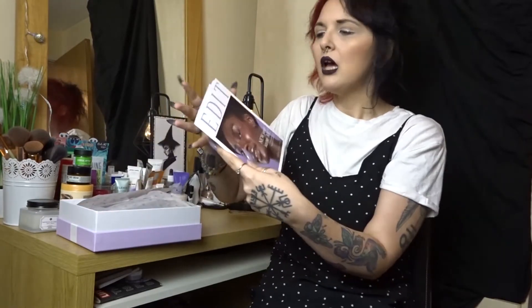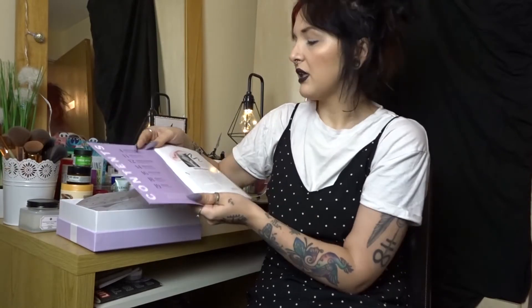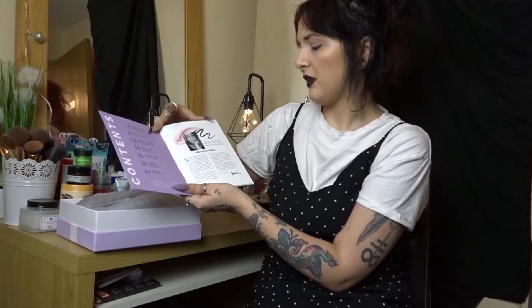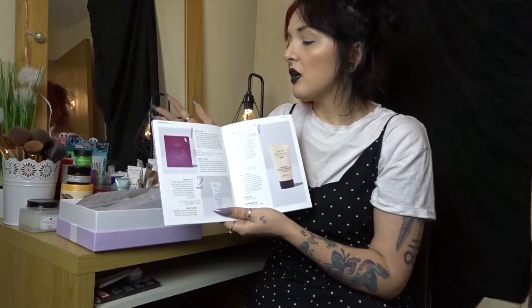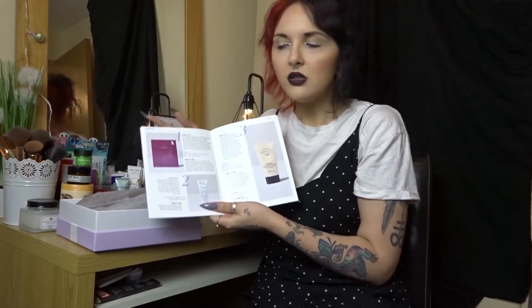Let's get straight into it. I am aware that they have changed things a little — you used to get a cheat sheet that told you everything in the box and the prices, but they have now decided to do a little magazine. This says 'Beauty Box Edit Number One', so January — the first one of the year. You get a little note from the editor Amelia, and then it tells you everything in the box and how to use it, but they are not telling you the prices anymore. That's because they want people to focus on the quality of the products, not the price. I totally understand that, though I can see why some people may find it frustrating if they like to check value for money. I enjoy trying new products, so let's get straight into it.